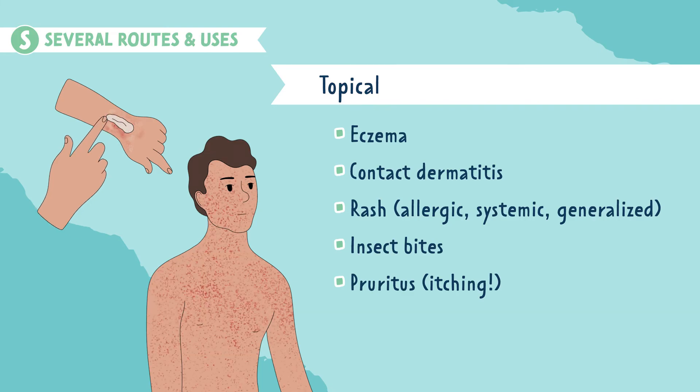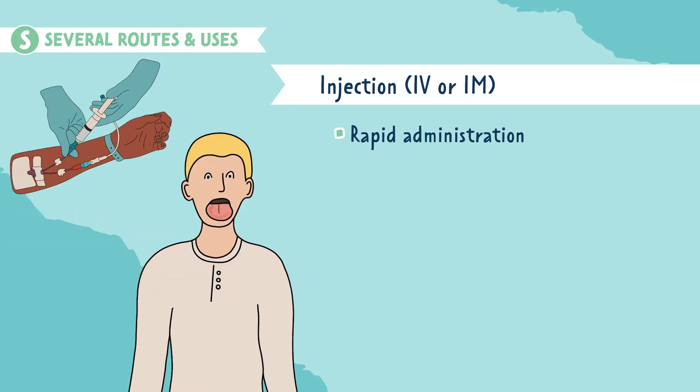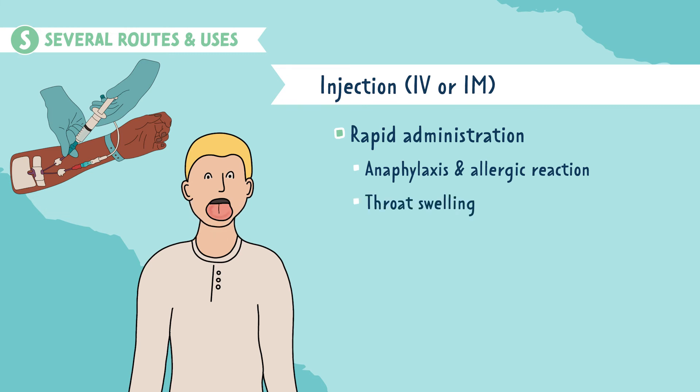Next is injection via the IV or IM route. These are used for rapid administration to reduce inflammation quickly. They can be used for an anaphylactic or allergic reaction, throat swelling, or respiratory infections like pneumonia.